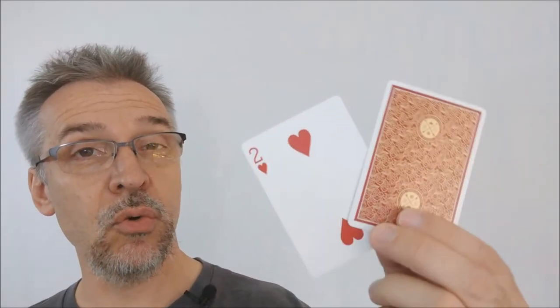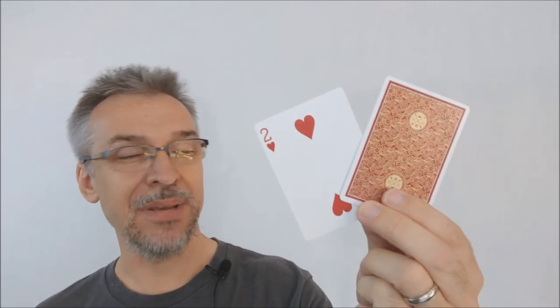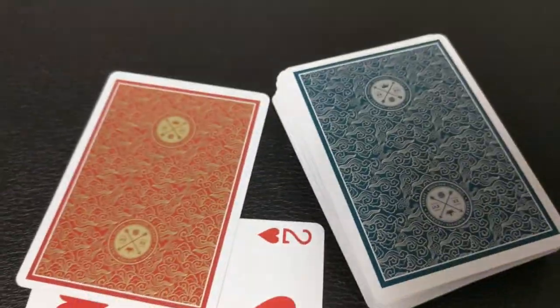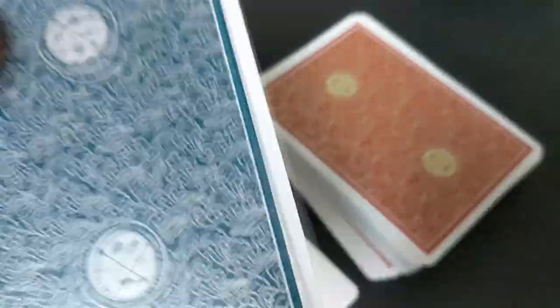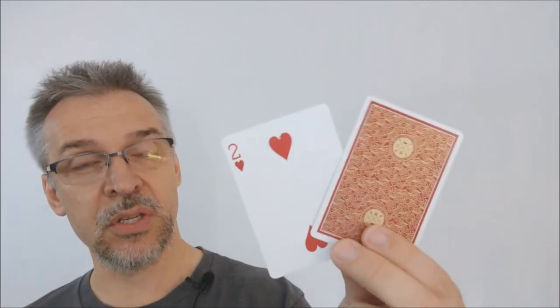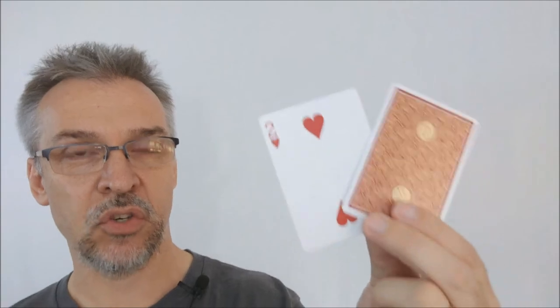You're also going to get two extra gaff cards. Depending on which deck you get, your gaff cards might be a little different. If you get the red deck or the blue deck, you're going to get a double backer with a red on one side and blue on the other, which is great if you buy the pair because then you'll be able to do some really cool color-changing deck routines. You're also going to get an extra two of hearts — it's nice to have a spare, especially with a custom deck, and it's great for a lot of the card to impossible location tricks.